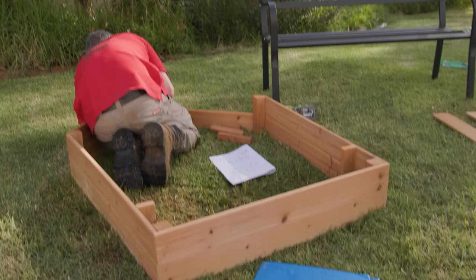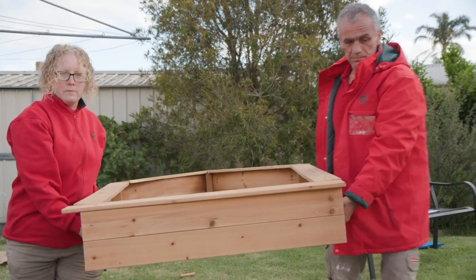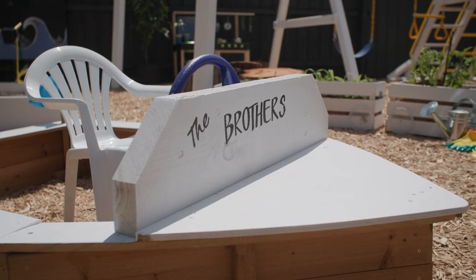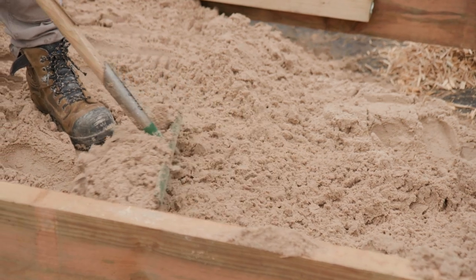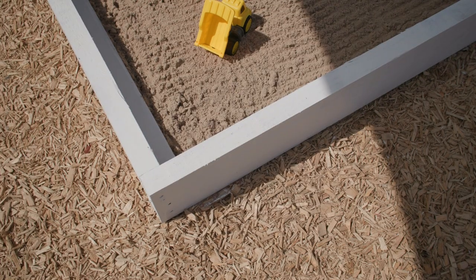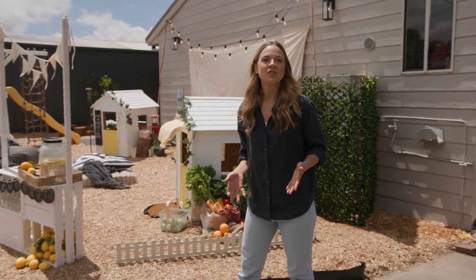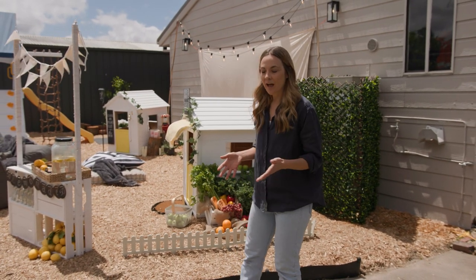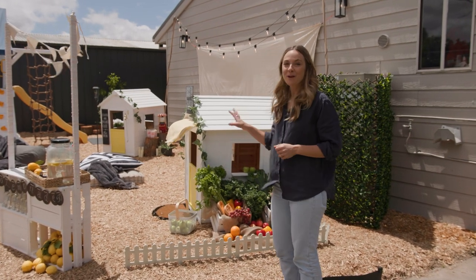While our mural is drying, we've set to work building a boat to put in front of it. The last minute touches are being done and everything is being moved into its final place. The plan with this backyard was all about encouraging imaginative and physical play through sensory and immersive experiences. And we have not disappointed.